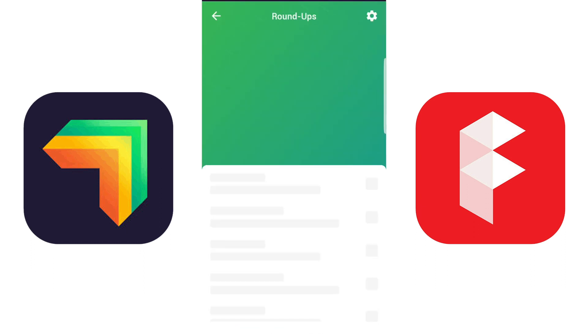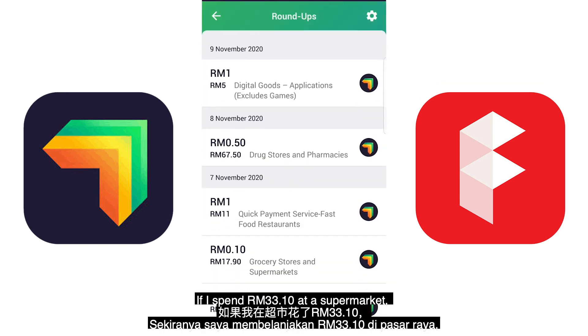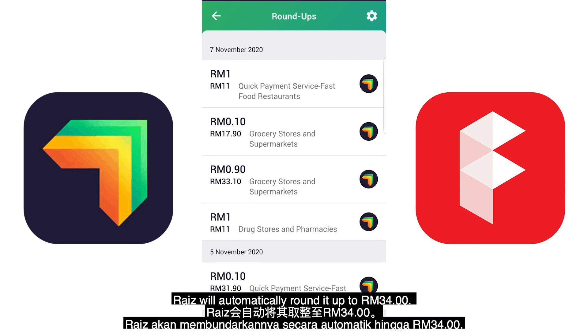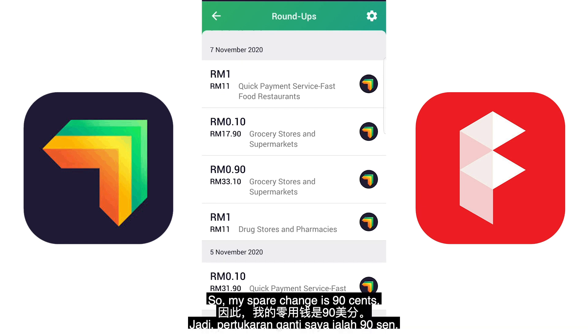To give an example, if I spend 33 ringgit and 10 cents at a supermarket, RAISE will automatically round it up to 34 ringgit. So my spare change here is 90 cents.